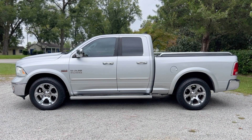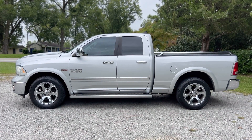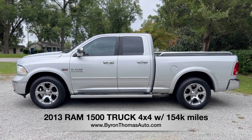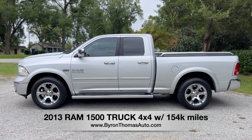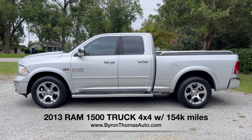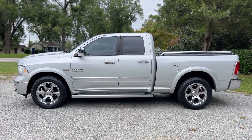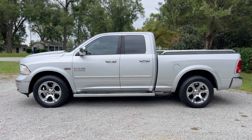Good afternoon, everyone. This is Byron Thomas Auto Sales in Scotland Neck, North Carolina, bringing you a quick video walk around of this 2013 Ram 1500 truck quad cab with four-wheel drive. It's also got the Laramie package, so lots of luxury options. Very nice, well taken care of truck with a clean Carfax report and 154,000 miles. We'll give you a quick walk around and point out some of the features.